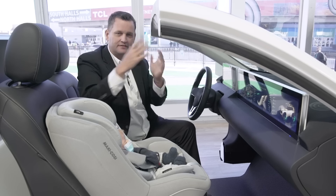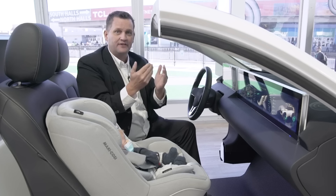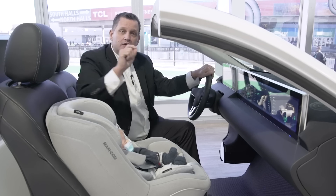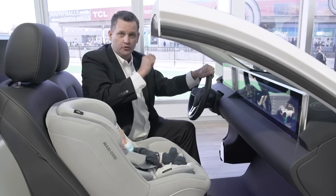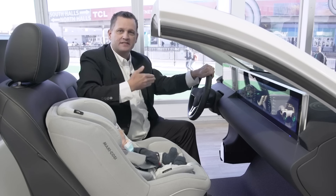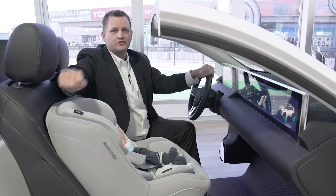If the miles-per-hour readout were to suddenly go into a state where it's not accurately representing how fast you're going, it becomes a safety issue. So our chips are designed from the ground up to detect those types of errors, inform the system that they've happened, and most importantly do something about them — and that's something we build into our current generation IMX8 and our future generation chips.